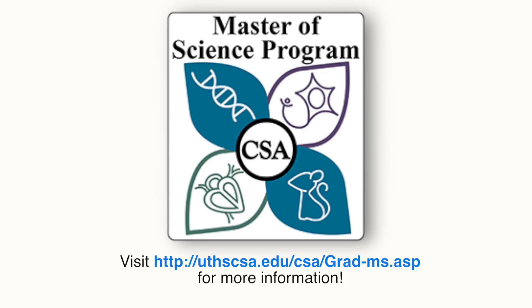I really like this program. For more information, please visit our website listed below.